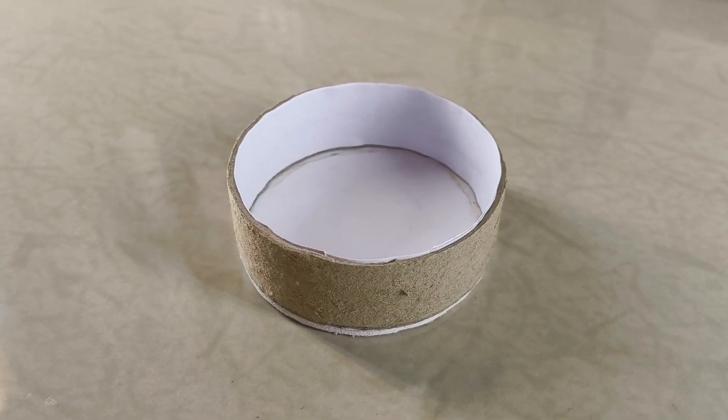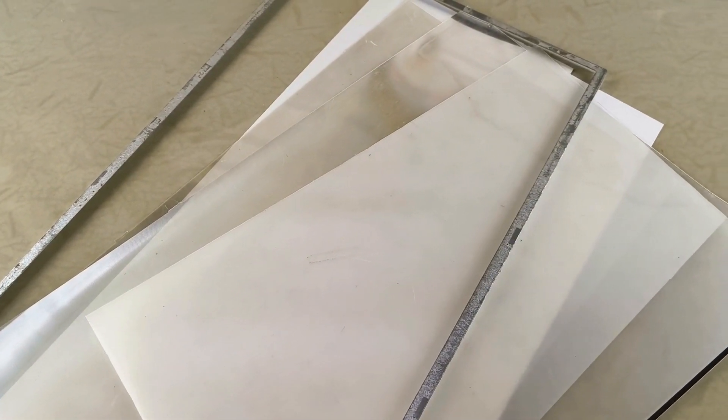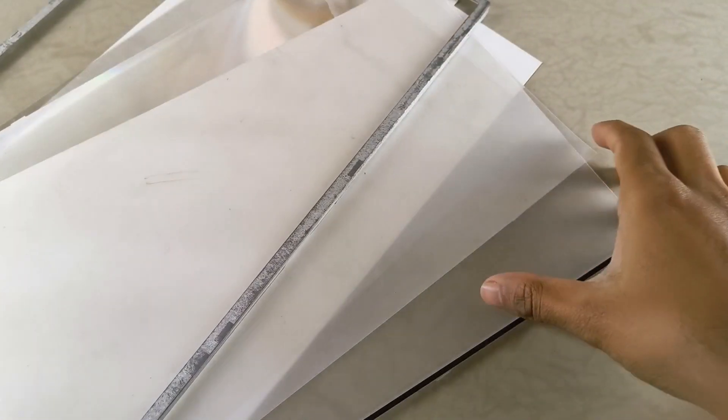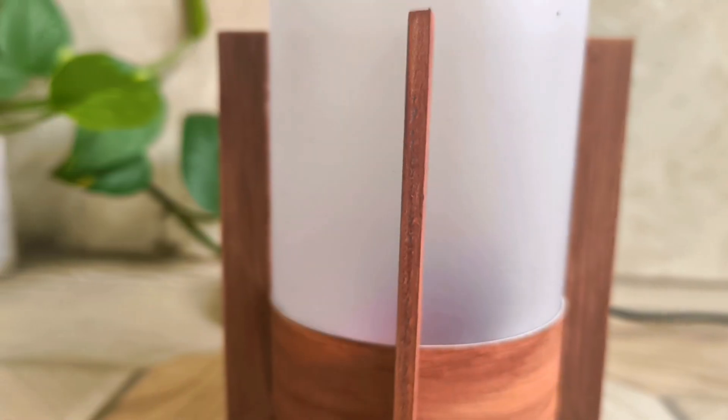Using rubber adhesive. Now, to diffuse the light we're going to use an interesting material — this is actually a diffusion sheet salvaged from a broken laptop screen. You can usually find this pretty easily at a local electronics scrap shop. This sheet is perfect for our project because it diffuses light beautifully, giving it a nice frosted glass look.